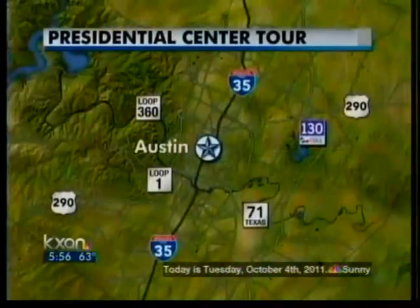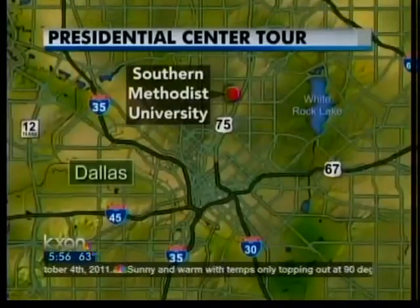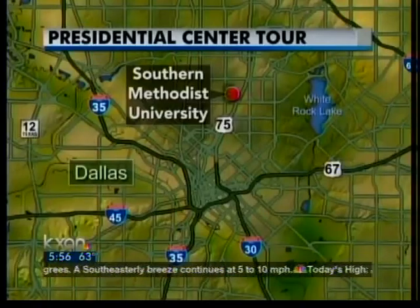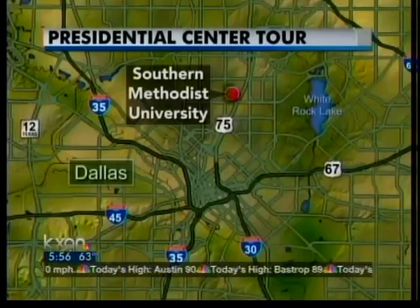KXAN Camera is getting a first look at the progress of the George W. Bush Presidential Center in Dallas. The nearly 225,000 square foot center is set to open on about 25 acres of the Southern Methodist University campus, with an opening planned for spring of 2013. On Monday, a so-called topping out ceremony marked the placement of the center's final construction beam.